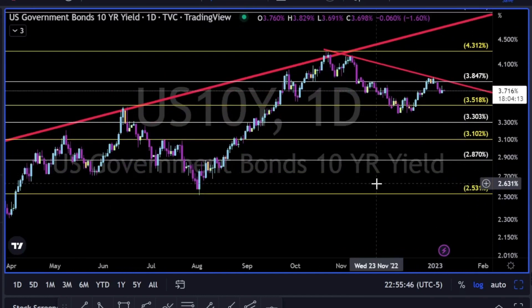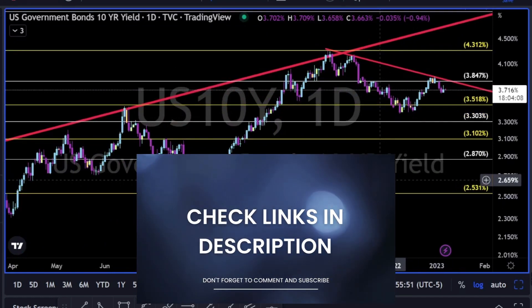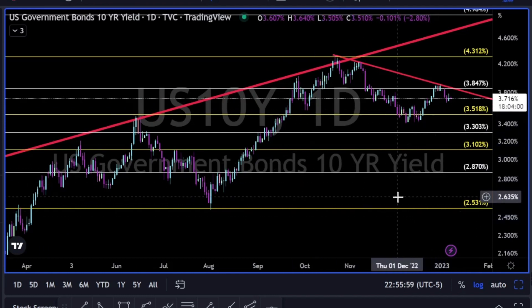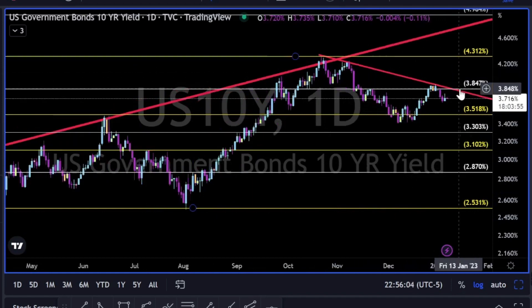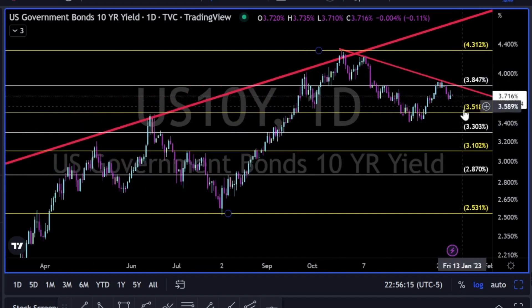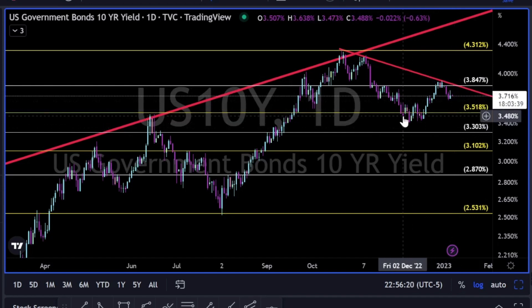We have special discounts for the gold membership on Fibonacci Traders Discord — check it out and learn how to trade by yourself. We have the US 10-year yield showing lower highs. The 3.85 is very strong resistance. We want to see this going down, breaking below the 3.50 area and making a new lower low in the short term.